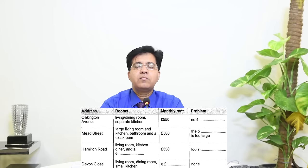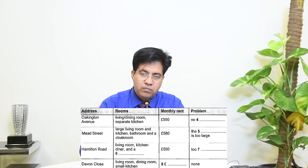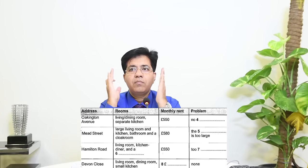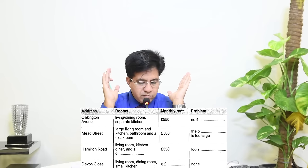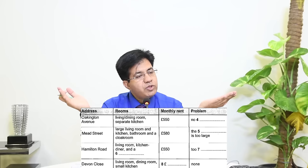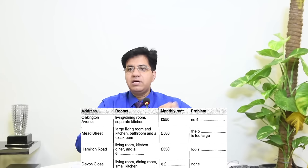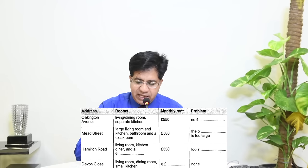Audio: 'All our lets start on the first of the month — so September 1st. There's this one in Oaklington Avenue at 550 pounds a month — combined living room and dining room with separate kitchen. It doesn't have a garage though, you can park in the road.' Answer: 'garage' — because 'doesn't have a garage' means no garage.